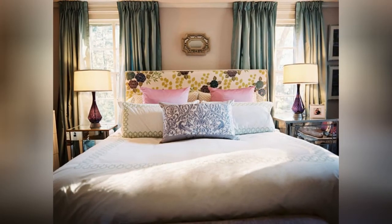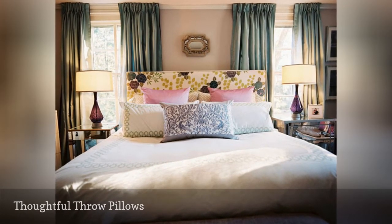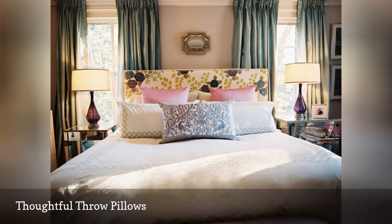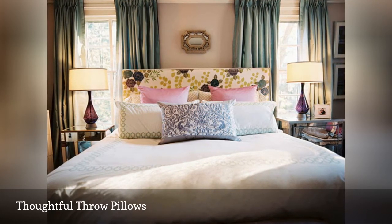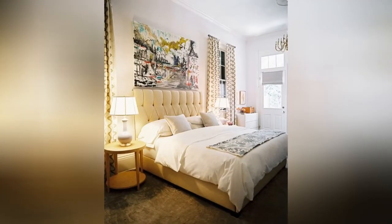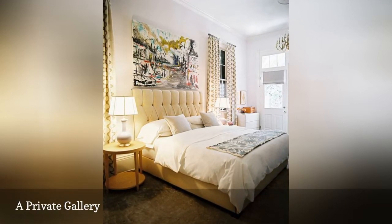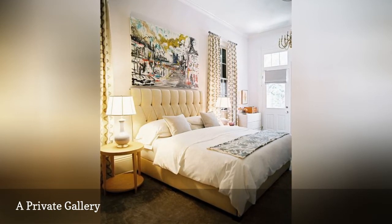A stunning bedroom needs a spectacular bed as the centerpiece — that means throw pillows displayed to perfection. While there are many ways to arrange your pillows, you can't go wrong with classic Euro shams in the back, regular shams in the middle, and two or three throw pillows in front. Top off your headboard with a sizable piece of artwork, and your bed will get the attention it deserves. Don't make the easy mistake of hanging the art too high — just a couple of inches above the headboard is enough.